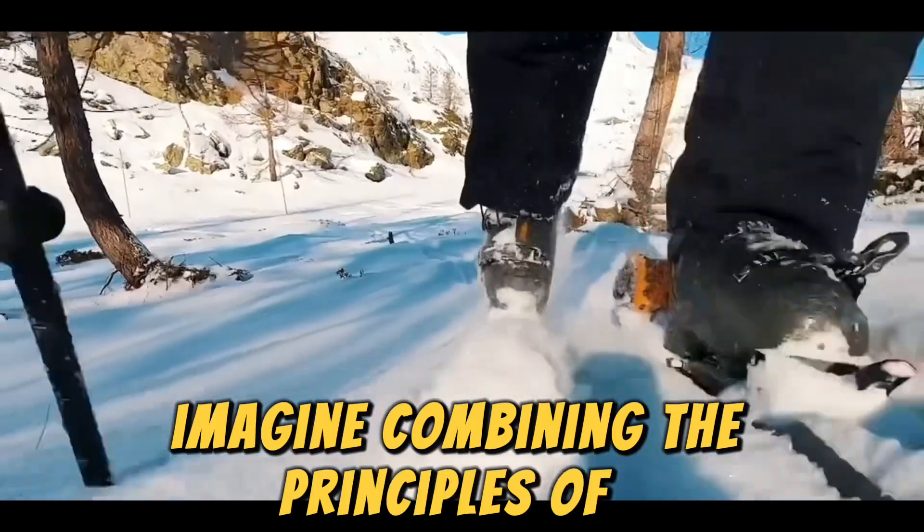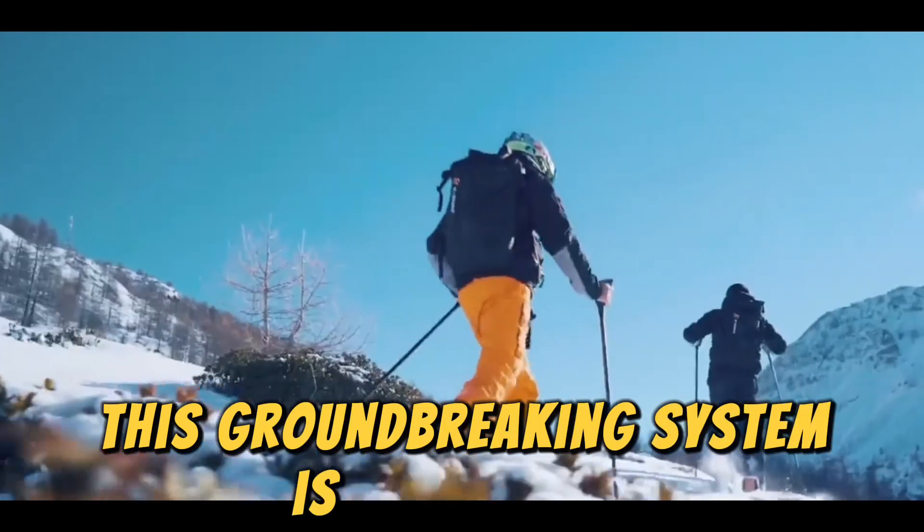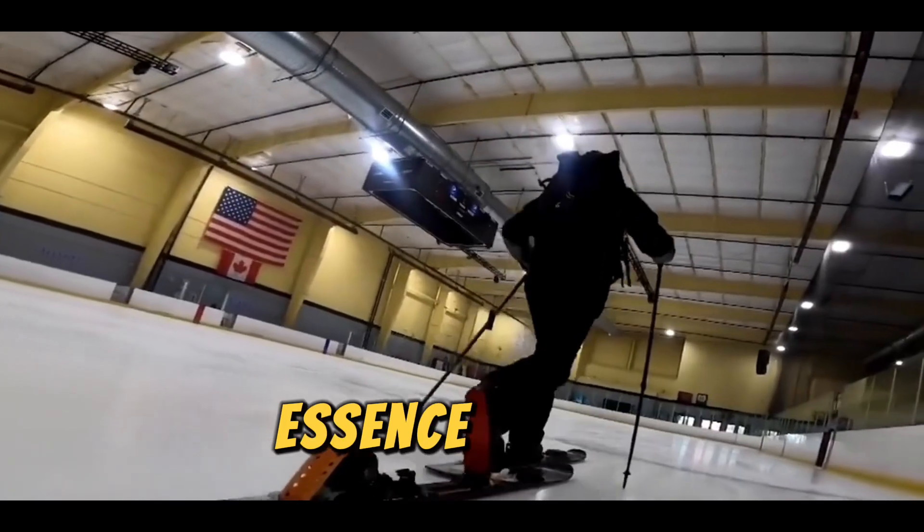Imagine combining the principles of e-bikes with ski touring — that's exactly what eSkimo has achieved. This groundbreaking system is designed to enhance your uphill skiing experience while maintaining the authentic essence of ski mountaineering.